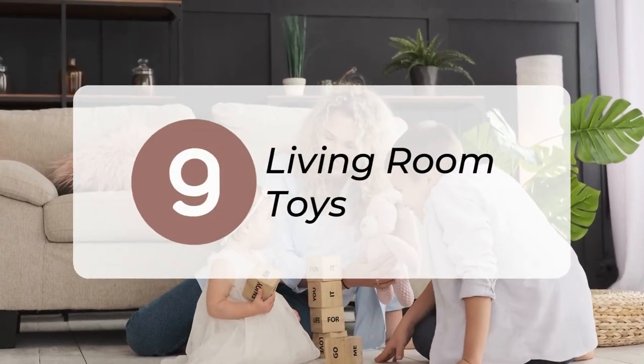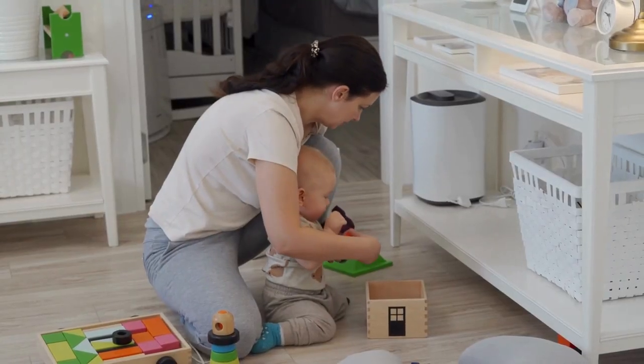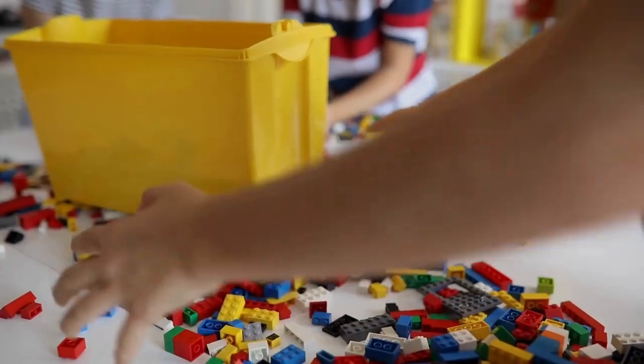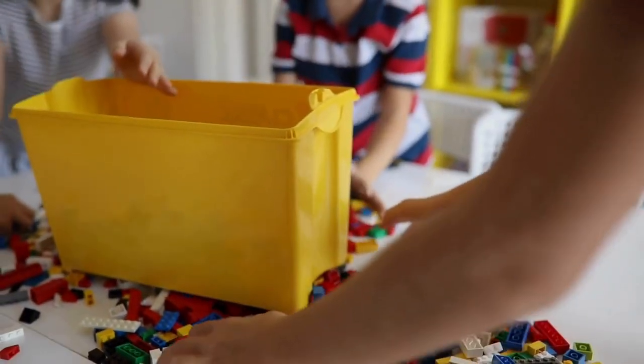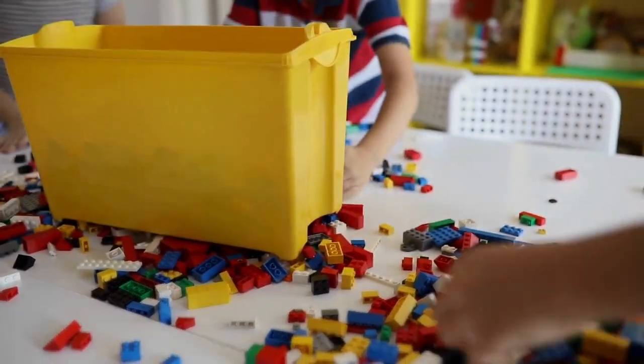9. Minimize the toys available in your living room and give them easy, out-of-sight storage. If toys are easy to clean up, we're much more likely to do it. Teach your kids a cleanup method and use broad categories — such as having a bin for big toys, a bin for small toys, and a bin for blocks — to make cleanup as simple as possible.